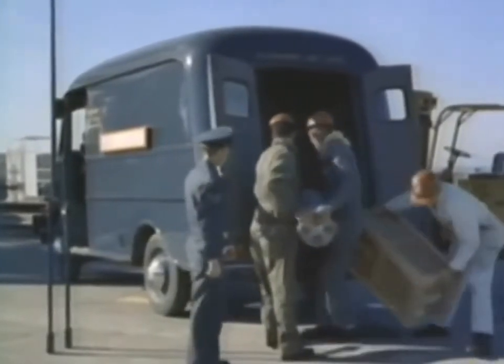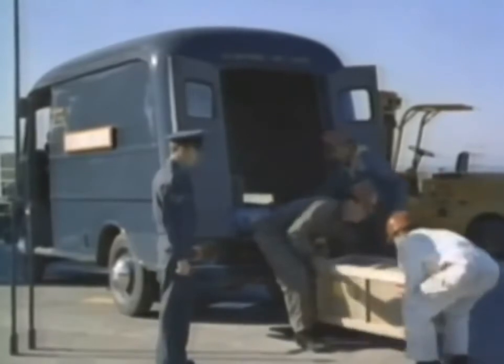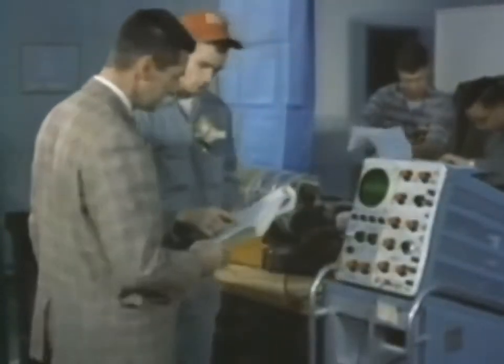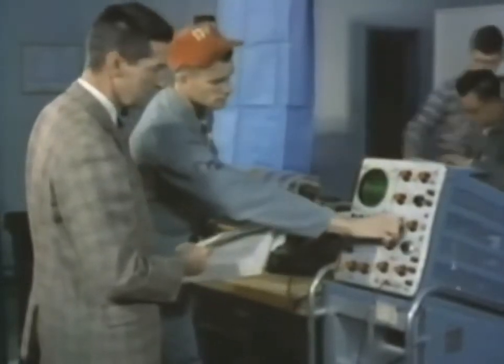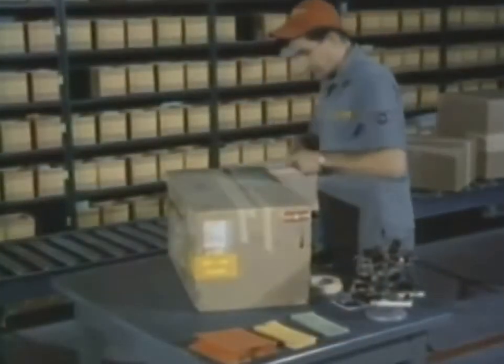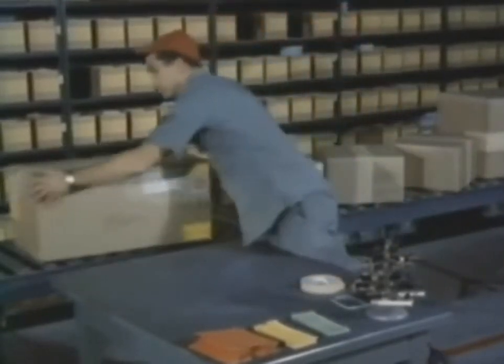More often than not, the defective component is quickly removable because of modular design. In this case, it can be immediately returned to squadron maintenance shops for inspection. An important function of squadron maintenance is to determine by inspection and bench check whether it has the capability to repair the assembly. If it is judged not squadron repairable, it is shipped immediately and directly from the squadron to a contractor or Air Force Depot repair facility.